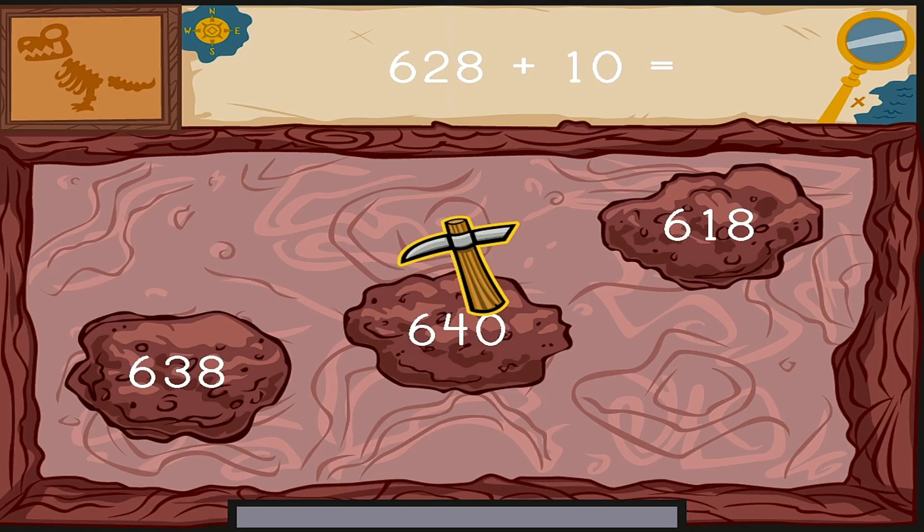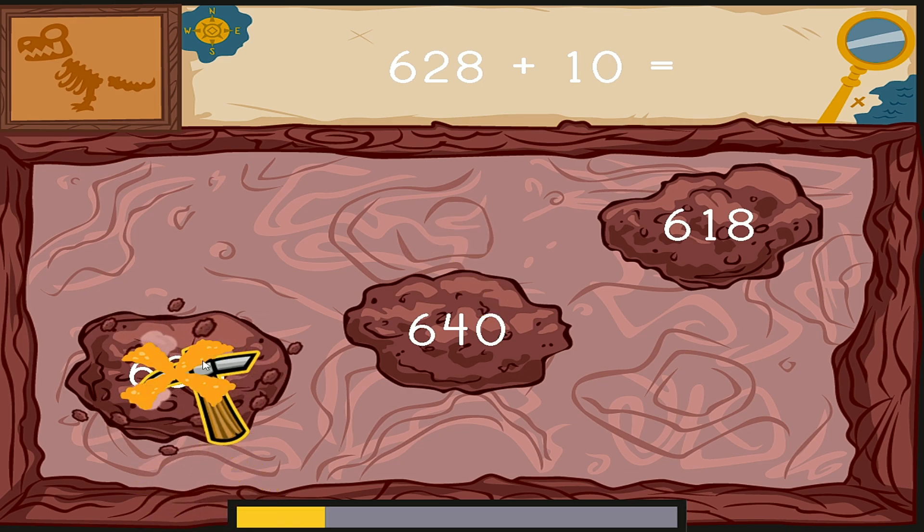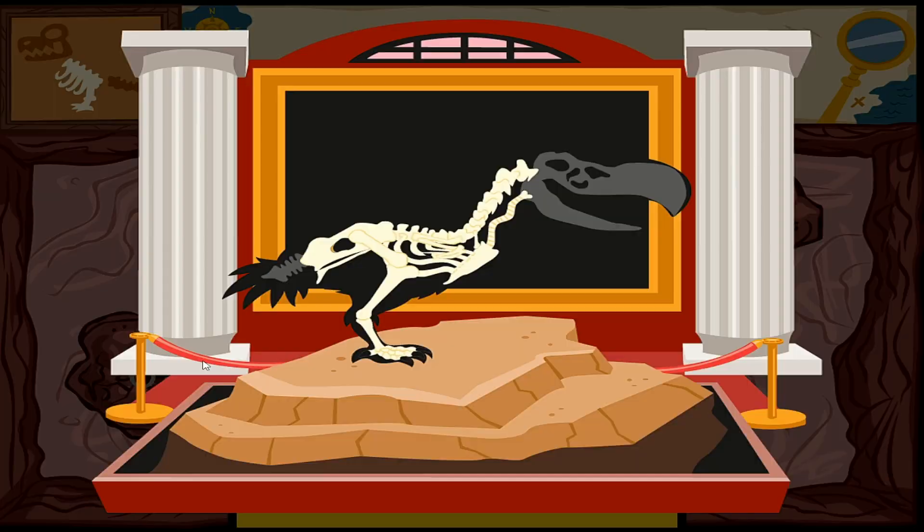Click on the number to complete this equation. Six hundred twenty-eight plus ten equals... Something's under there. Dig it out as fast as you can. You found some dinosaur bones. We're going to need more bones.